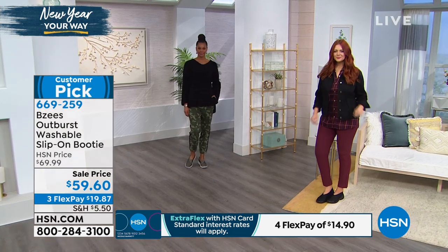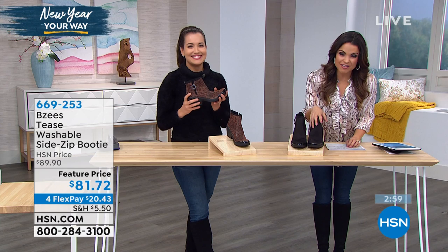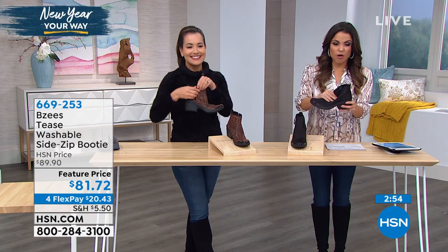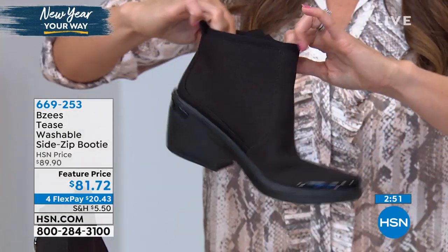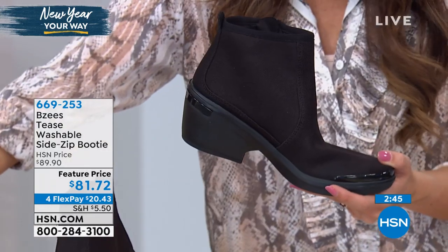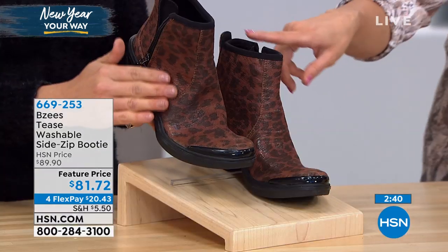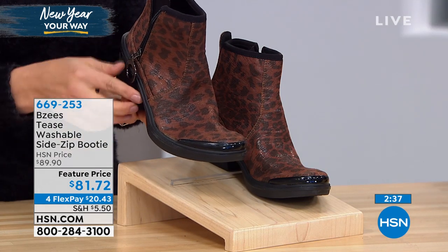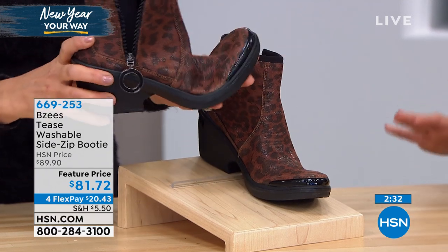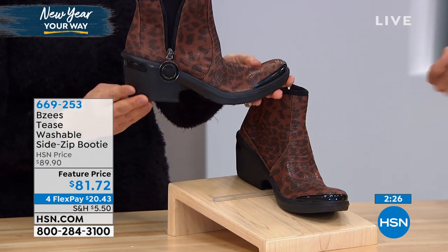This next item is going to be a quick three minute special — it's the last item in our show. Another one with that great cloud technology — this is your little side zip booty with all of that stretch fabric, lots of room. Your feet are going to feel fantastic. We have two colors left in this one — this is the black, and then it also comes in a great leopard print which is nice dark browns with black trim. Really, really pretty. It's $81.72. Comes in sizes 6 through 11 with half sizes, medium or wide width.